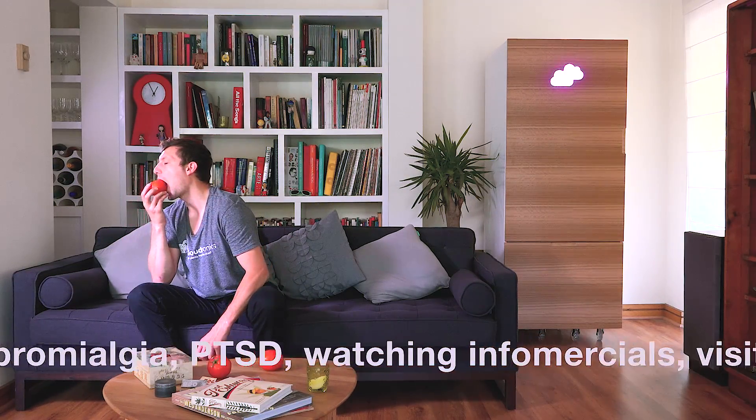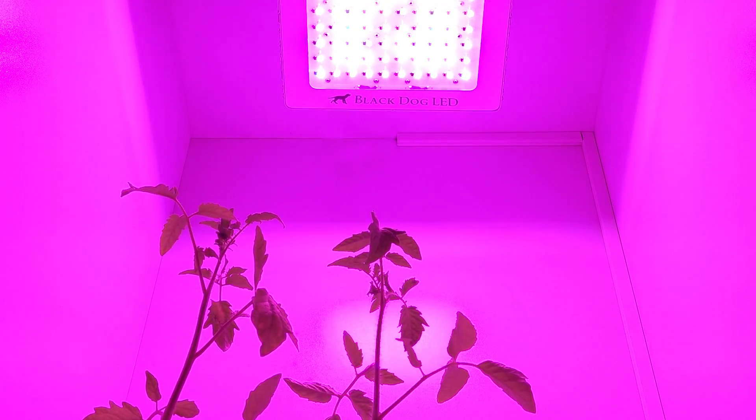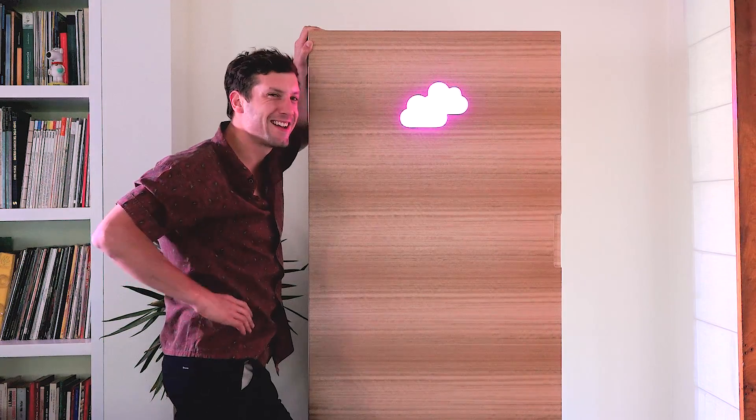CloudPonics has details that make it unique, like custom grow lights designed specifically for tomatoes. An intelligent app-controlled lock gives you the peace of mind that no one else will be able to open the door and take a look at your tomatoes. Although the system can run by itself, the best results are obtained when your plants are feeling your love and care.